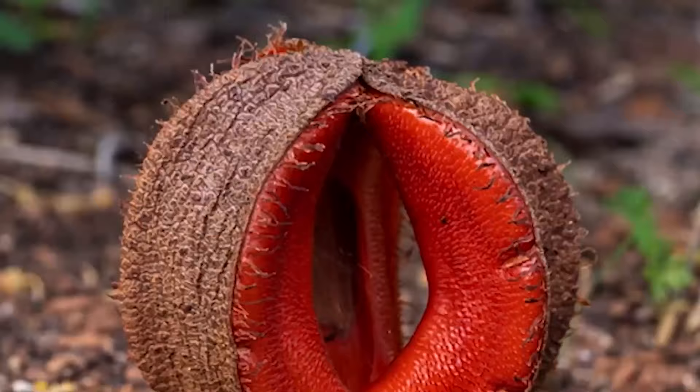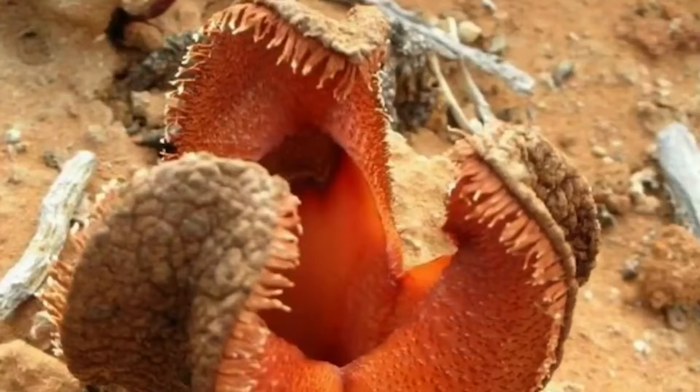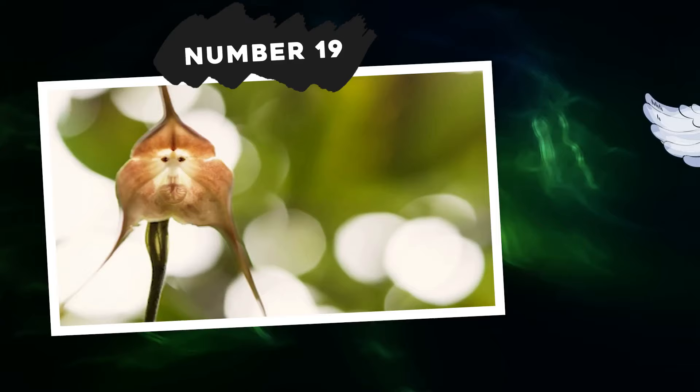If you love both flowers and aliens, then you should subscribe right away, because we have tons more content in store. And if you love funny-shaped flowers, give us a like and let us know how we're doing.